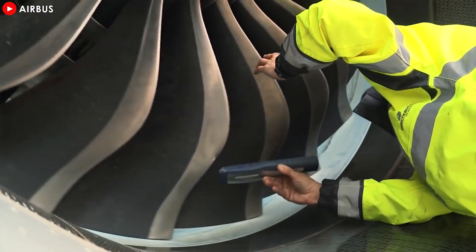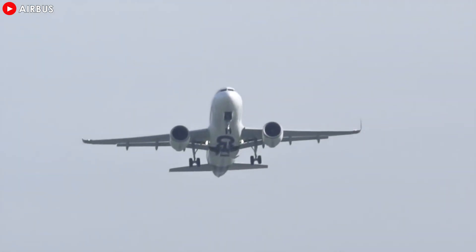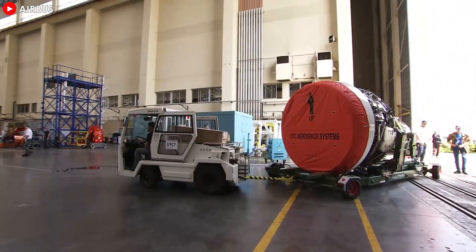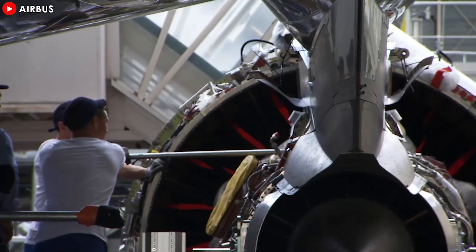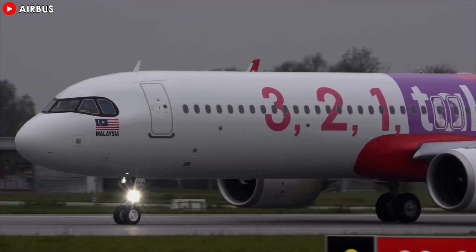The aviation industry is buzzing with news of a major improvement to the LEAP-1A engine, the engine of choice for Airbus's narrow-body jetliners. In response to criticism about its ability to withstand extreme climate conditions, engine manufacturer CFM International has unveiled a completely new high-pressure turbine designed to address these issues. But the question is, does the upgrade live up to the company's expectations?